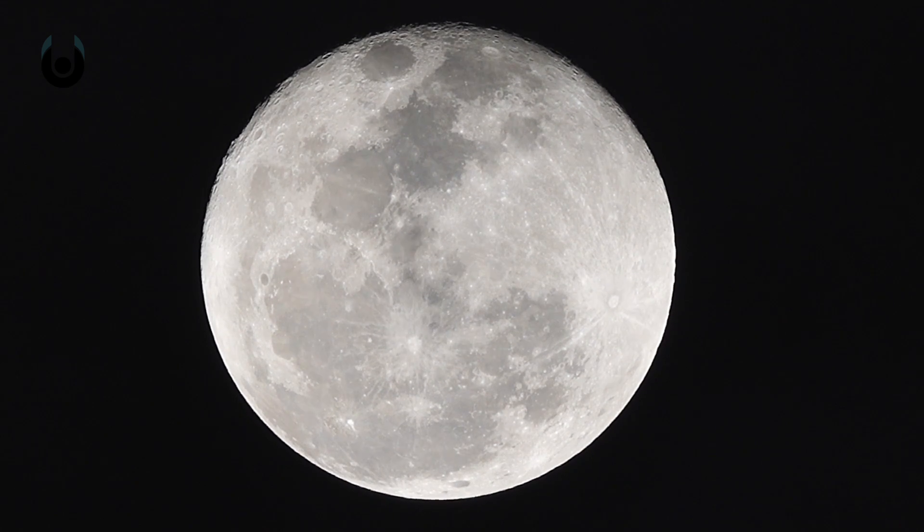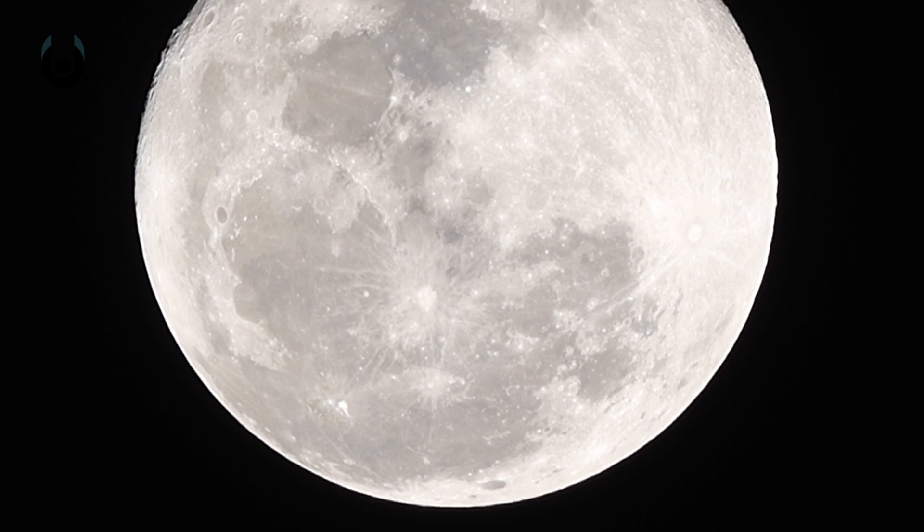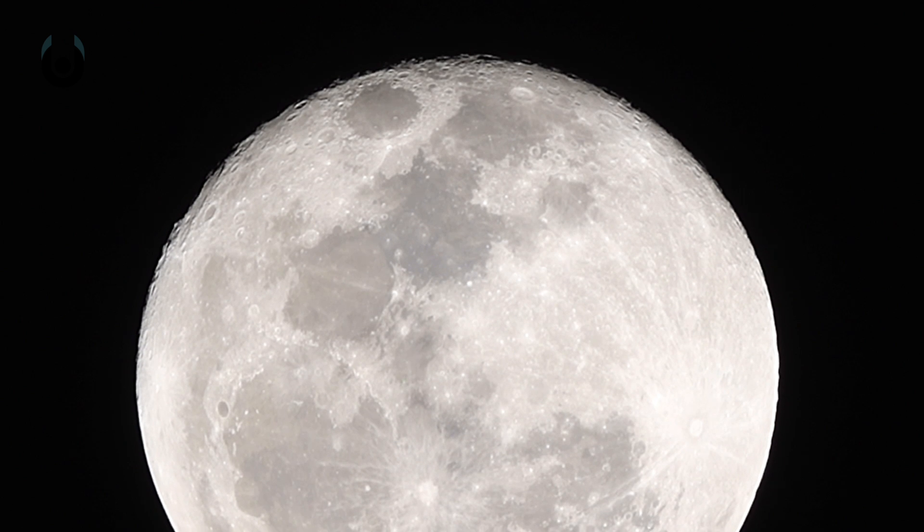Among many other things, it explains why the Moon is light in comparison to Earth — it was formed from the remnants of crust rather than the core. However, it also explains why the compositions of Earth and the Moon are so similar, because they were part of the same collision.